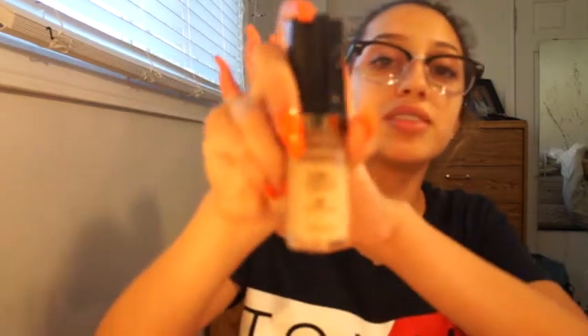Next I got this Milani Conceal and Perfect 2-in-1 Foundation and Concealer in the shade Light Natural. Next I got this Wet n' Wild Concealer in the shade Light Ivory. Then I got this Clear Eyebrow Gel from e.l.f. I've used it once and it's pretty decent.